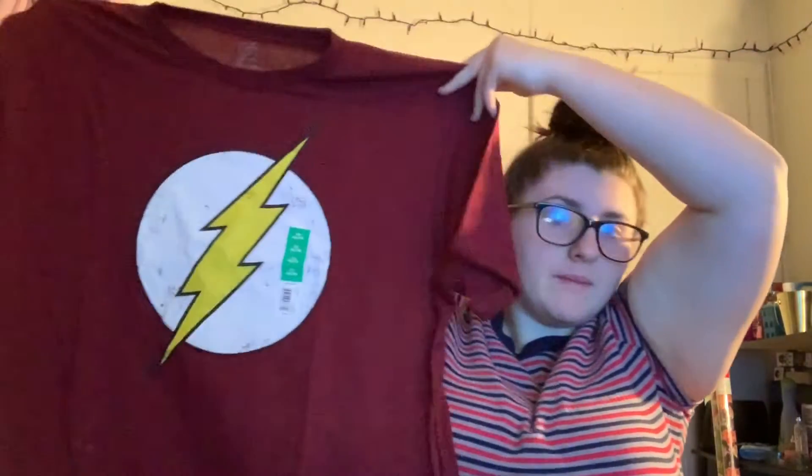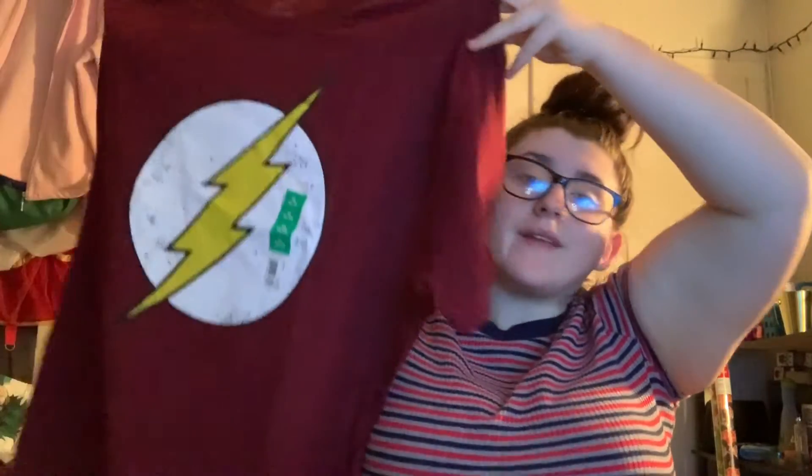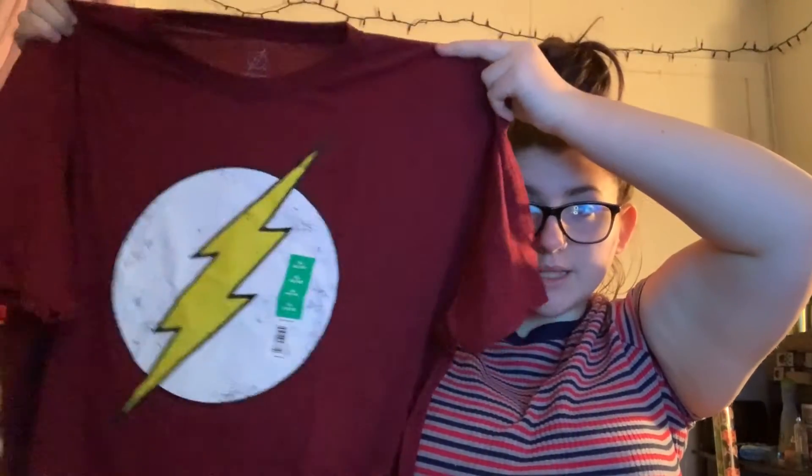My boyfriend doesn't watch my videos either, so I got him this t-shirt — a Flash graphic t-shirt. He doesn't really wear basic t-shirts unless it's more than one color. The Flash is his favorite TV show, so I got that for him. That was $7.88.